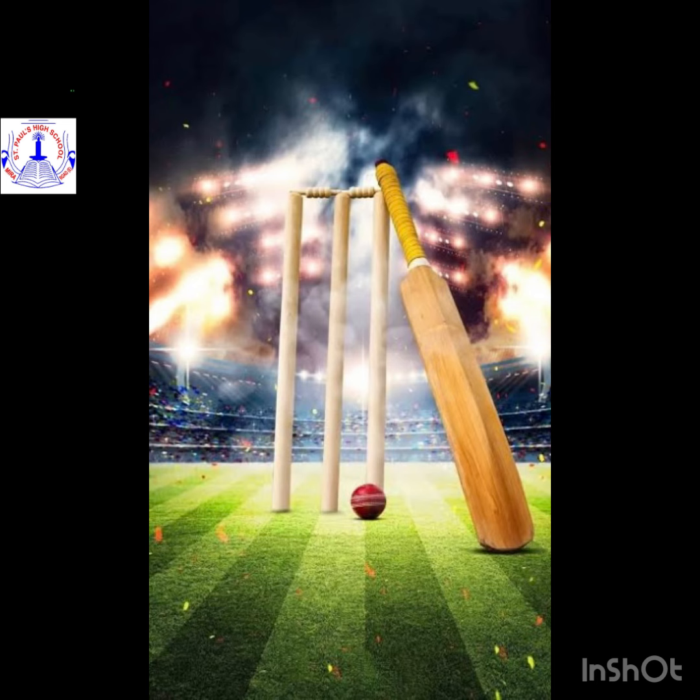Here is our second picture, cricket. Cricket is a bat and ball game played between two teams of 11 players on a field, at the center of which is a 22-yard, it means 20 meter pitch with a wicket at each end, each comprising two bails balanced on three stumps.